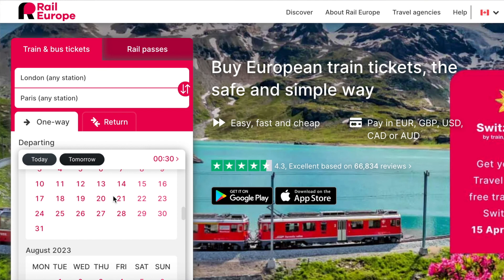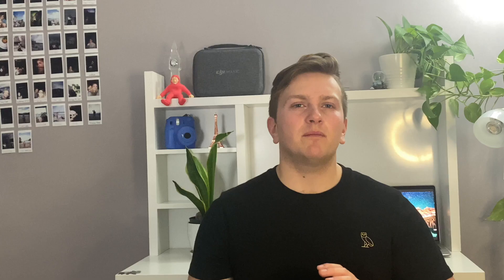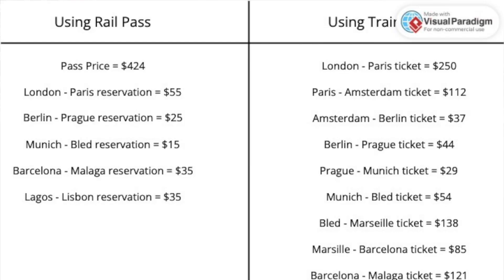Back to using Rail Europe: to compare them you're going to have to put the journeys you're going to be doing on each website and see which one is cheaper. For the Eurail pass you're going to add the initial price of the pass and the price for each seat reservation. Then for the tickets you just need to add the price of each ticket. Then you're going to have a chart like this and you're going to be able to see which option is the cheapest.